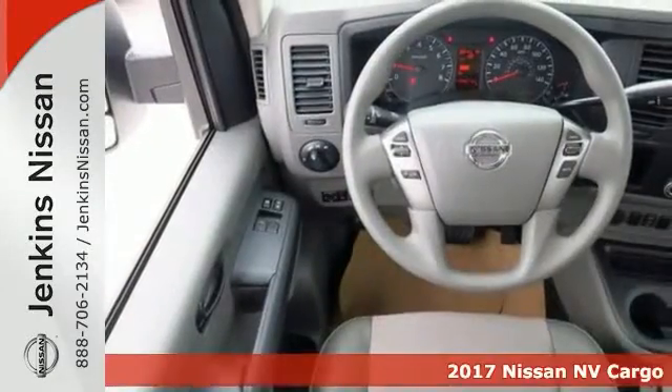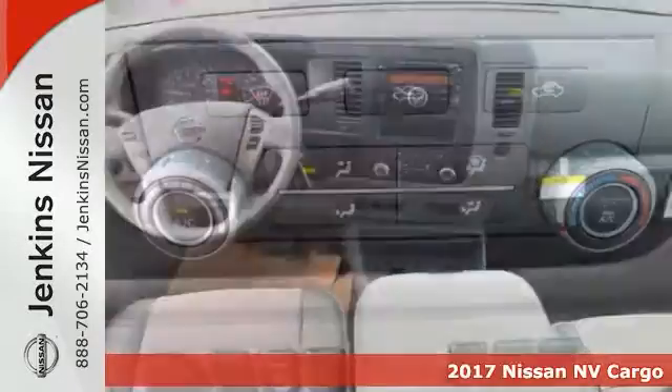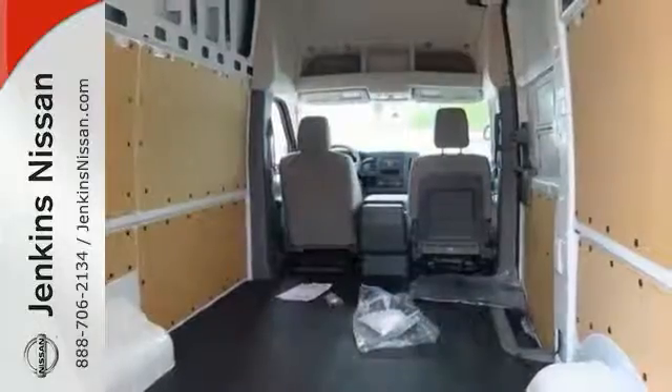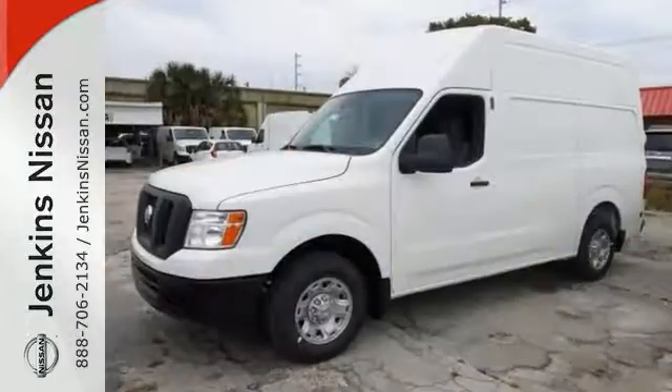You'll get years of use out of this trustworthy 2017 Nissan NV2500 HD SV with a high roof and a V6. Comes with everything you need like keyless entry, extreme wheel control, CD player, auxiliary audio input, park assist, traction control — ready to get to work.